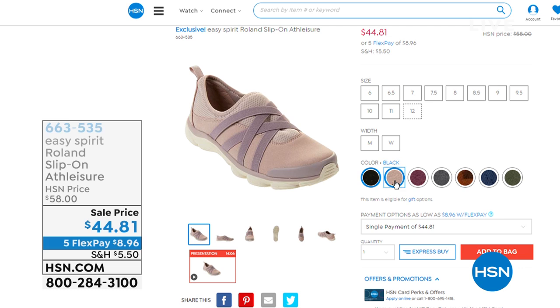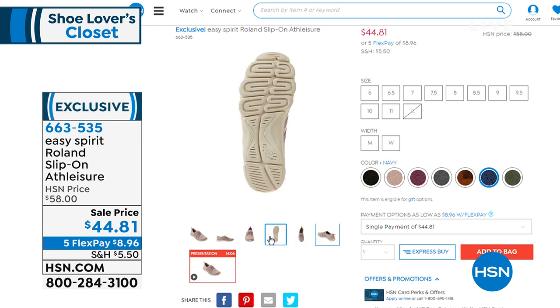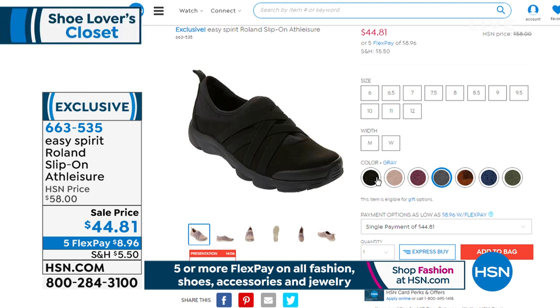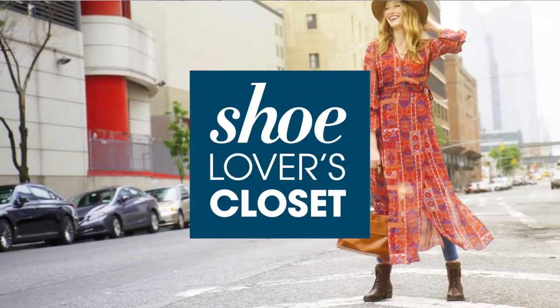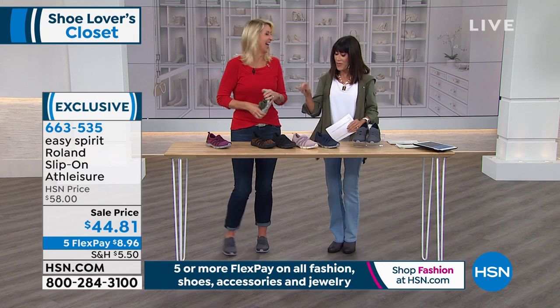Moving on into another phenomenal value — Easy Spirit. How we love Easy Spirit, designed with an easy support system. Starting with Roland, normally $58, exclusive at HSN, great buy today at $44.81. Yes, it has memory foam and an incredible comfort design interior — ultra-flexible, ultra-light, easy on. Sizes 6 through 12. Cindy Matthews is here with me today. This is one you don't want to buy just one of — the second you slip your foot in, it's like a big 'ahh' feeling for your feet.